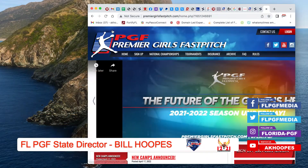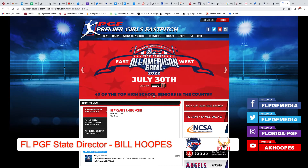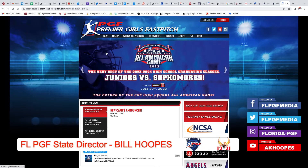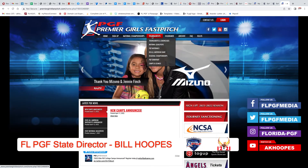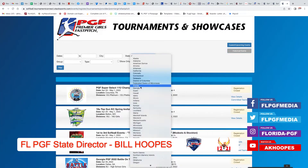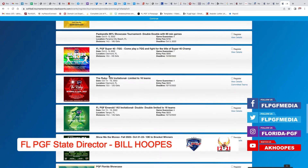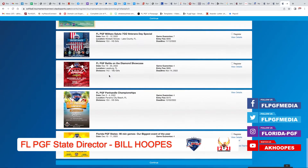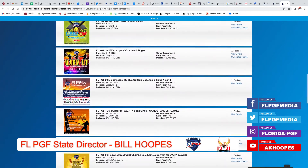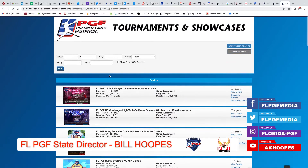Go into the screen share. First thing you're going to do is go to the PGF national site, premiergirlsfastpitch.com. First thing we're going to do is talk about sanctioning. If you want to find a tournament, you go to Tournaments and Events, Tournaments and Showcases. You can click and filter by the state of Florida. This is going to bring up all of the Florida PGF events that we have. Our fall showcase and tournament season is up, our summer stuff is up, and our spring stuff has been completed.